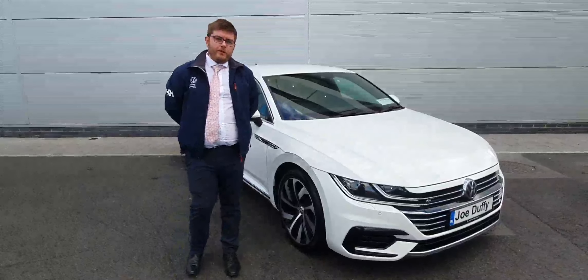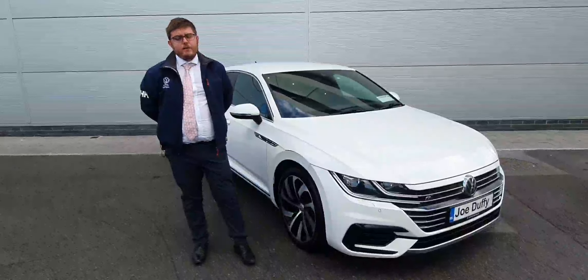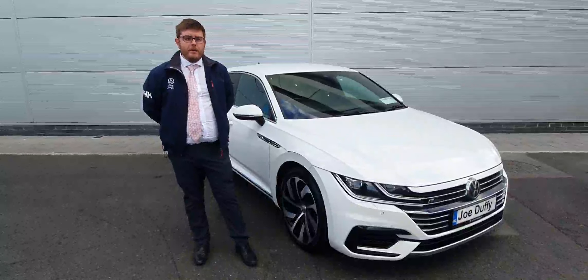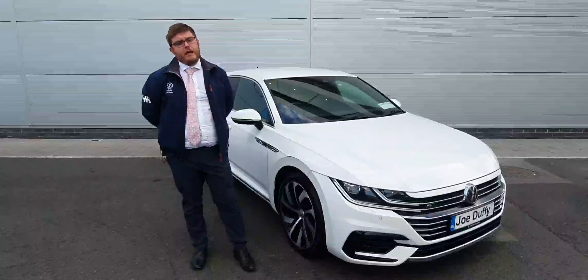Hi, Kyle here in Joe Duffy, North Dublin. Here beside me today is the 2018 Volkswagen Arteon. This car here is a 2.0L petrol, with front and rear sensors, rear reverse camera, and alloy wheels.